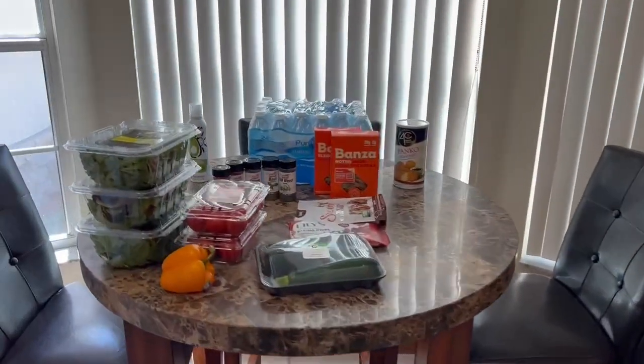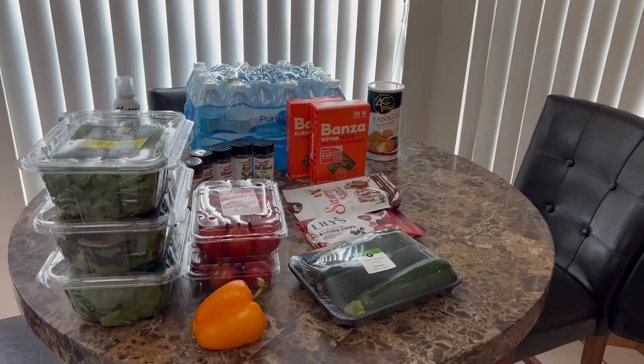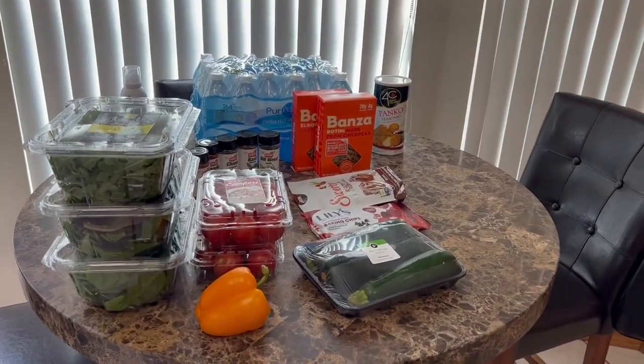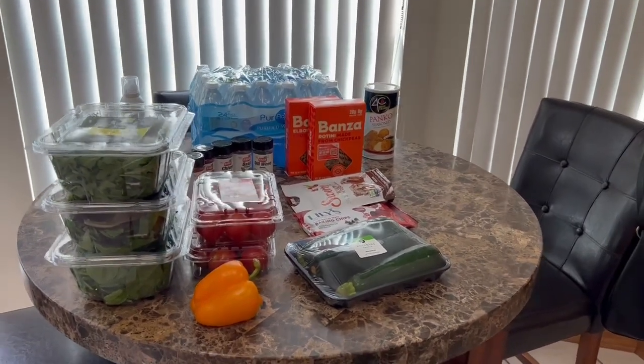That is everything we got in the grocery haul, guys! Let me know what you thought. If you liked this video, hit the like button, hit the bell so you're notified whenever a new video is uploaded, and we will see you on the next one. Have a great day, bye!